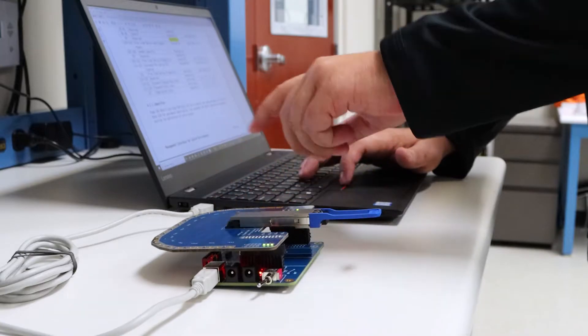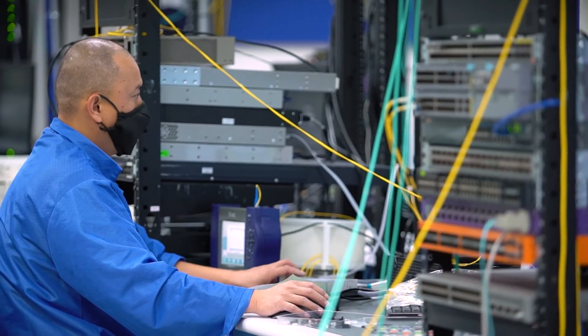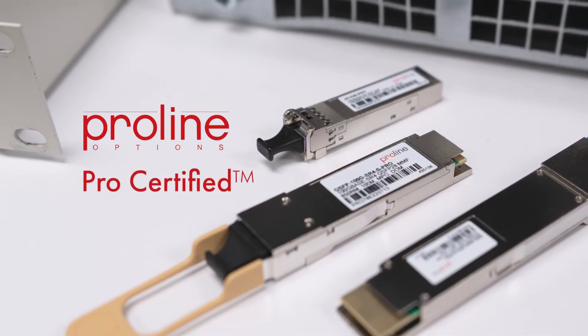At ProLine, quality and testing define our business. We provide expert programming and rigorous testing to ensure 100% compatibility with your network environment. We make sure that every optic you buy from us is Pro certified.